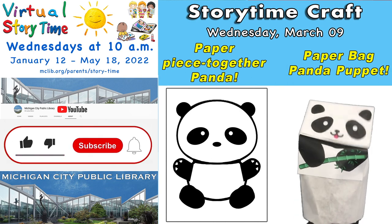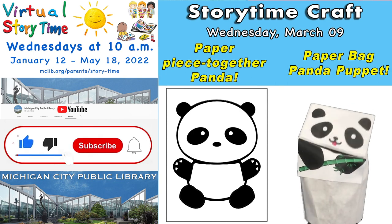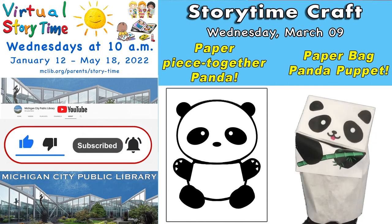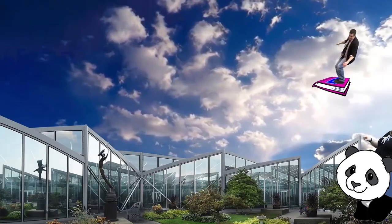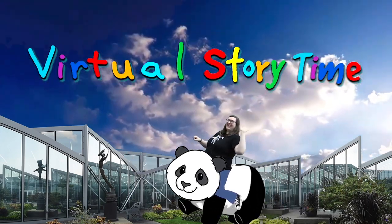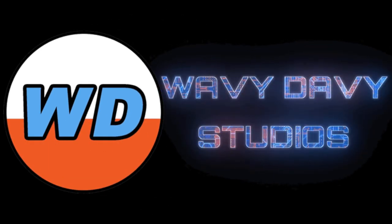Be sure to visit the library to pick up this week's take-home storytime craft. We'll be right back.